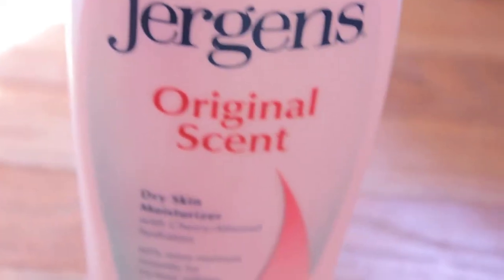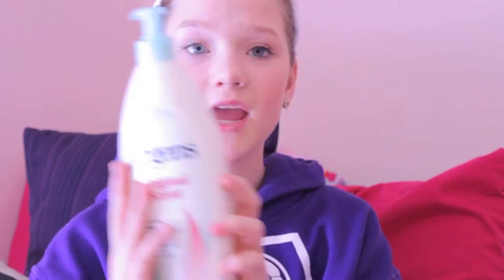I have this Juergens Original Scent Dry Skin Moisturizer and this is a really good moisturizer. I really like it and it smells really good — not in a fragrance-y way, but it smells really good and I love it.